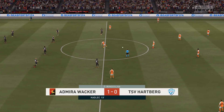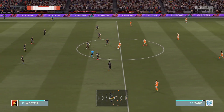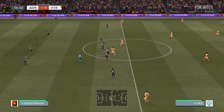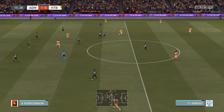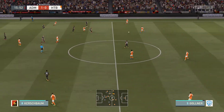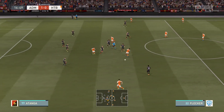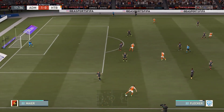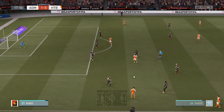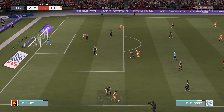The match has restarted — one-nil here. Freca. Freca. Tadic. It needs an accurate cross.